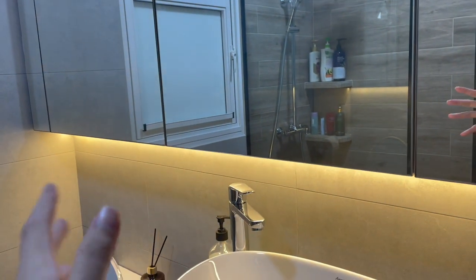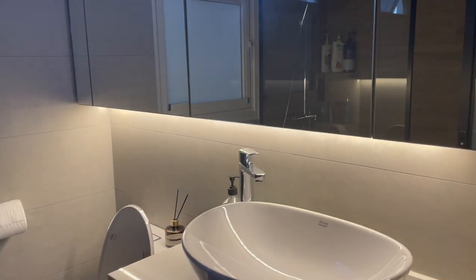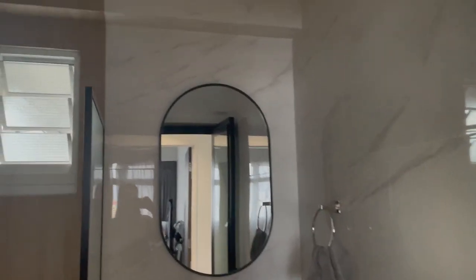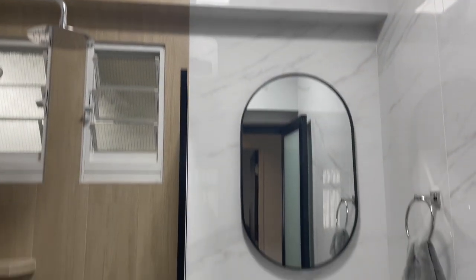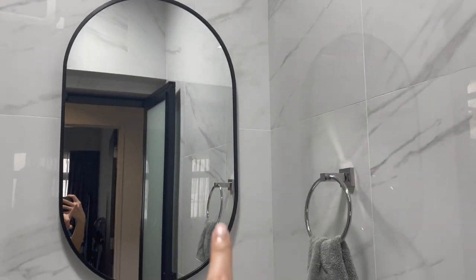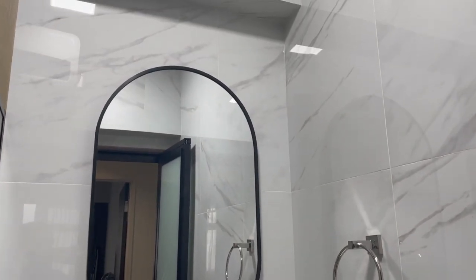We don't use the LED strip as much, but you can have it to add some ambience with a warm light — it gives off a very nice hotel-like vibe. For our common bathroom, we only have one ceiling light and no other lights. It lights up the entire bathroom nicely and is really sufficient. There was another lighting point for a pendant light over the vanity area, but we got our ID to remove it as we felt it wasn't necessary, so we sealed it up.